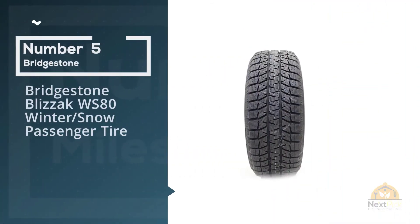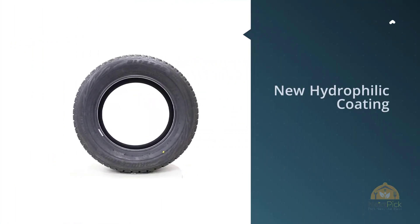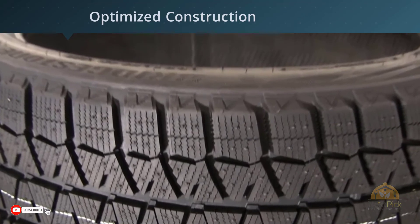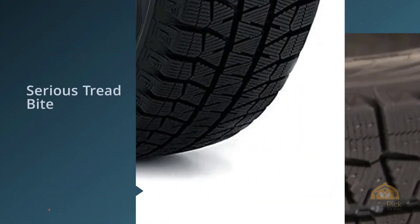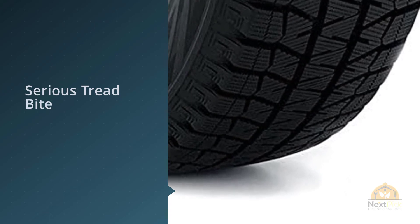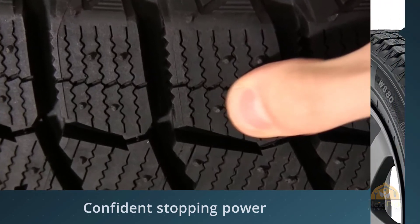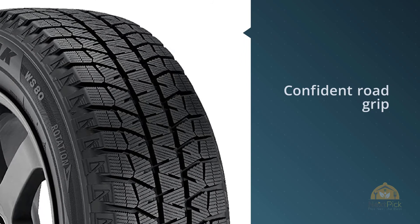Number 5. Bridgestone BlizzX WS80 Winter Snow Passenger Tire. The Bridgestone BlizzX WS80 is a best-selling winter tire for cars and minivans. It has outstanding snow traction and ice grip for maximum winter safety and driving security. This new rubber is more porous than other rubber compounds, so it actually helps pull moisture away from the road, allowing the rubber to make contact with the surface and prevent hydroplaning. Another outstanding feature of the BlizzX WS80 are the 3D zigzag sipes with block stiffness control. This technology allows for more biting edges without compromise to the stability of the blocks. For more details, click the link in the description.